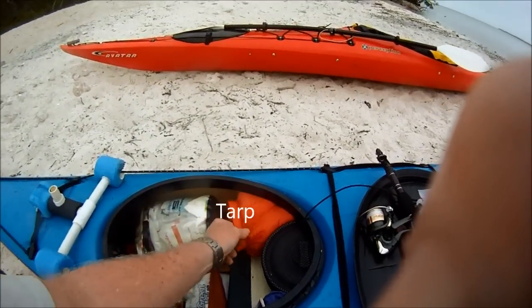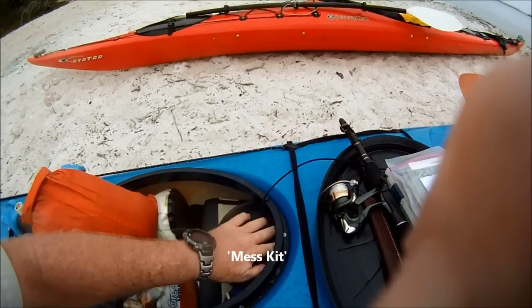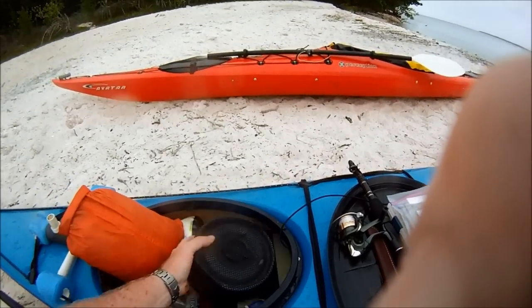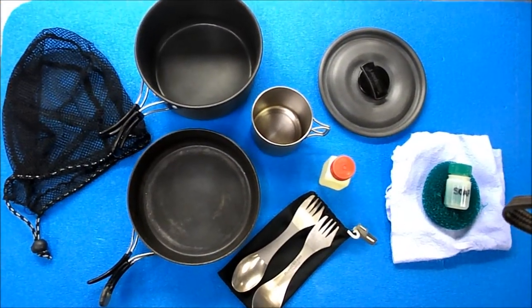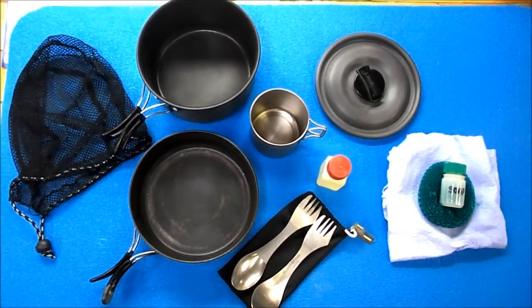My tarp, nylon stuff sack, my mess kit — and its contents are shown here: a pot, a pan, a mug, a lid that fits both, cooking oil, two sporks, a P38 can opener, a soap scrubber, and a camp towel.